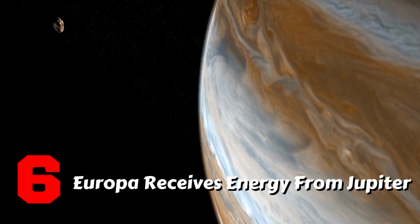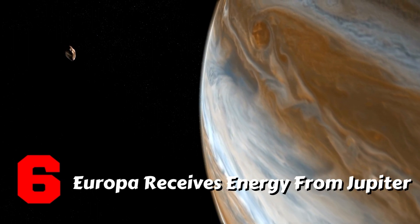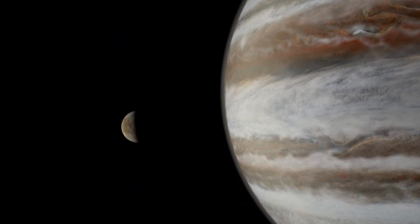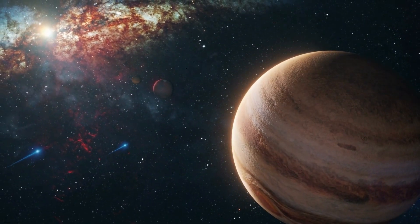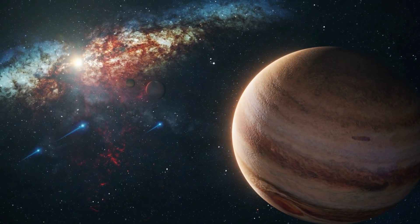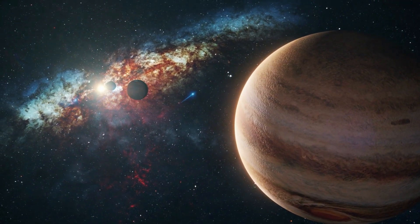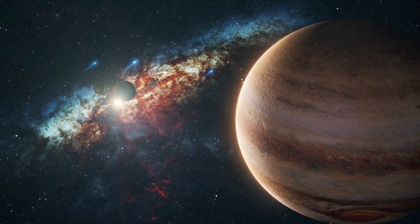Fact 6: Europa receives energy from Jupiter. Jupiter and its moons are so far from the sun that solar heating is insufficient to provide enough energy to these moons. However, because Europa is geologically active, it must be absorbing a lot of energy from somewhere. As it turns out, Jupiter's gravitational pull provides a significant amount of energy to Europa. Europa's distance from Jupiter changes over the course of its orbit — sometimes closer, sometimes farther away — which also changes the amount of gravity pulling on Europa. These changes in gravity stretch and compress Europa, causing friction within the core and the release of heat.